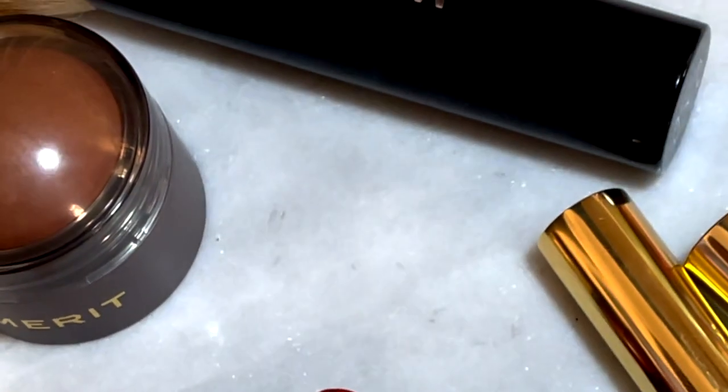They did launch back in February — February 22nd to be exact. Go ahead and check them out. I will have them linked down below for you. If you want high quality minimalistic makeup, this is the brand to go to.